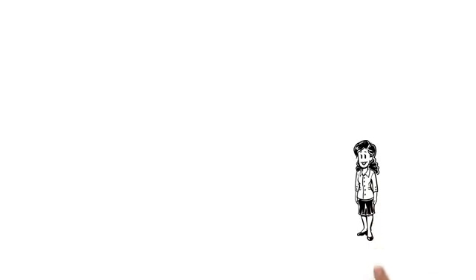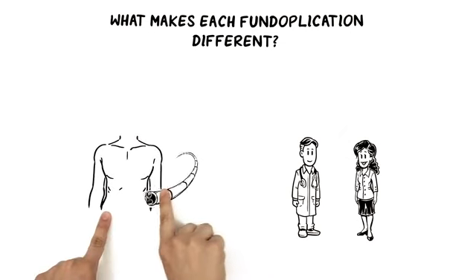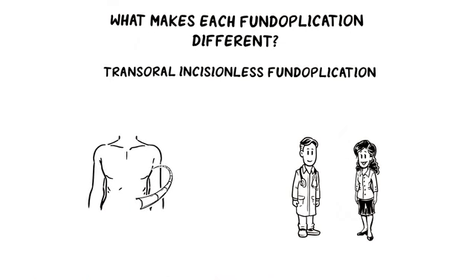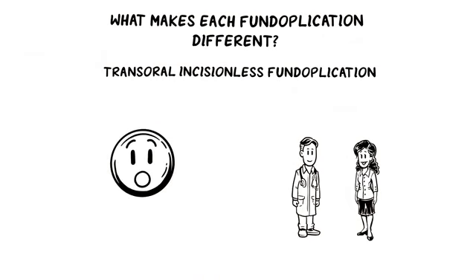Tiffany inquires about the difference between traditional surgery and the TIFF procedure. Dr. Adams explains that traditional fundoplication is done laparoscopically, with a scope inserted into the abdomen through a small incision. TIFF is an acronym for Transoral Incision-less Fundoplication — access to the valve is through the mouth, with no incisions and no scars.